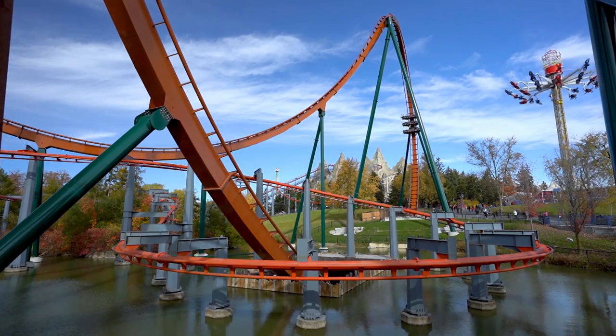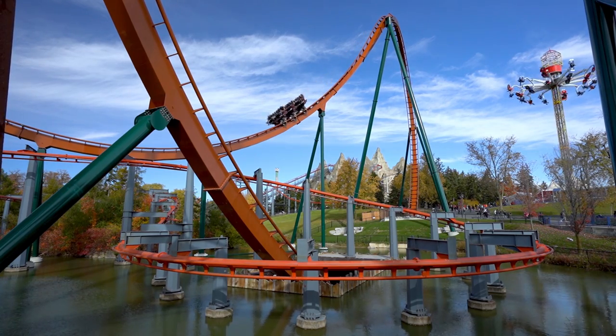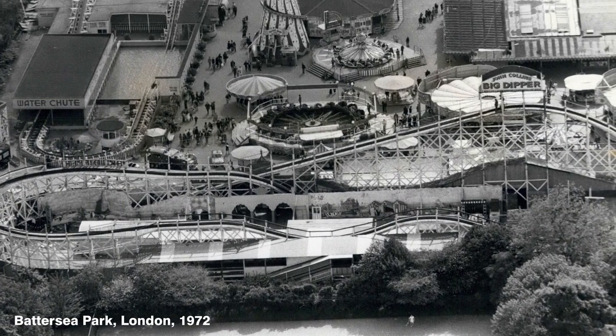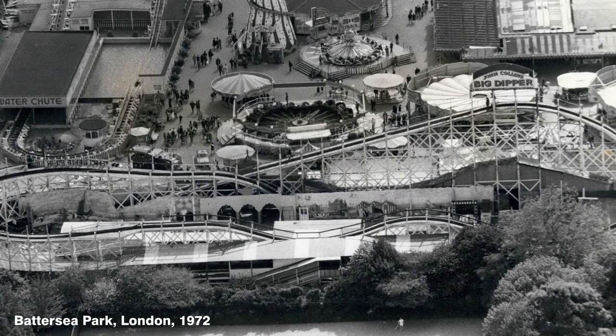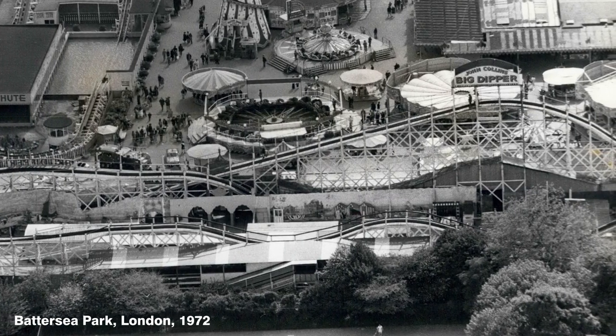Unfortunately, this wasn't always the case in the early days of the roller coaster, and a number of catastrophic rollbacks have occurred throughout history. The most notable accident occurred on the Big Dipper at London's Battersea Park in 1972, where the lift rope snapped and the rollback brake failed, sending the train speeding back down the lift.